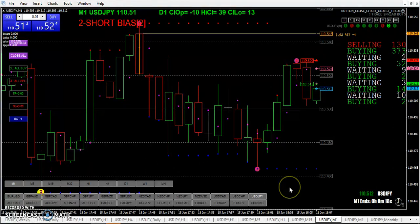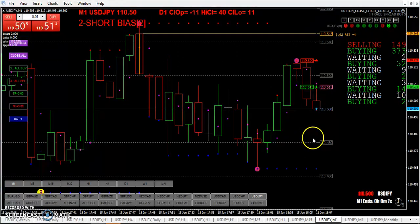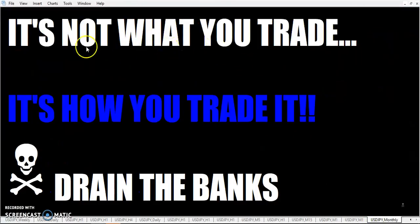So, fellow traders, hope you have a good weekend. I've got some other things to do and I'm not going to be trading for the rest of the day. For those of you who are, just remember: it's not what you trade, it's how you trade it. Go forth and drain the banks. Have a great weekend — rumpled one, over and out.